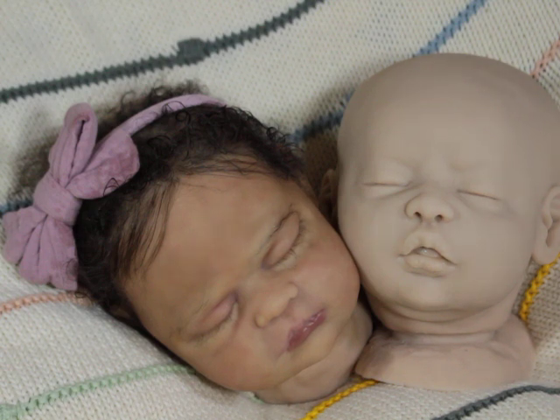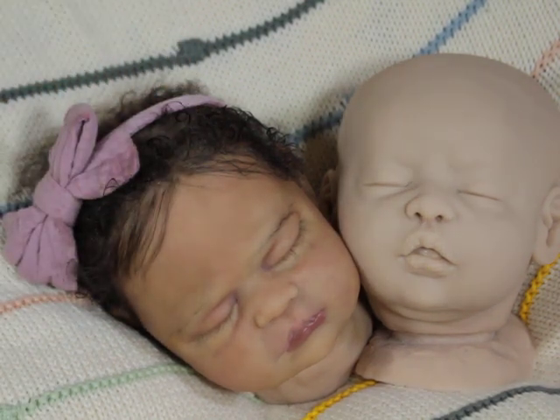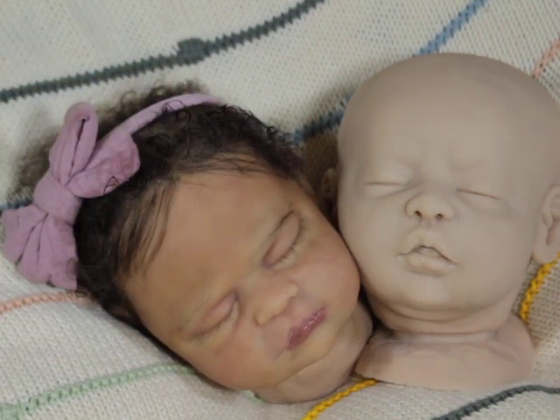This one is in the process of being rooted and I will share it once the body arrives. Hopefully I'll be done with the rooting by the time the body arrives for this one.